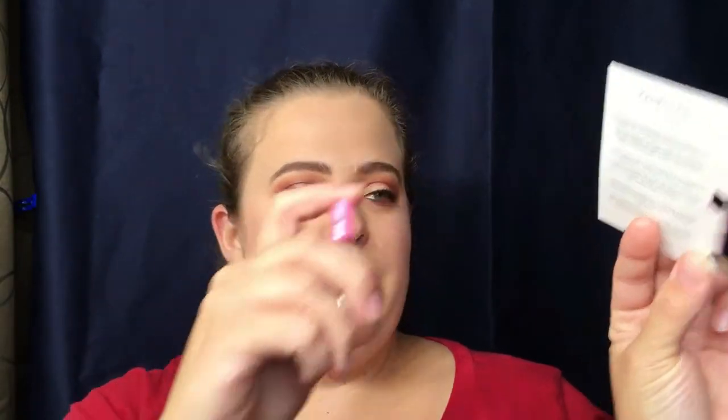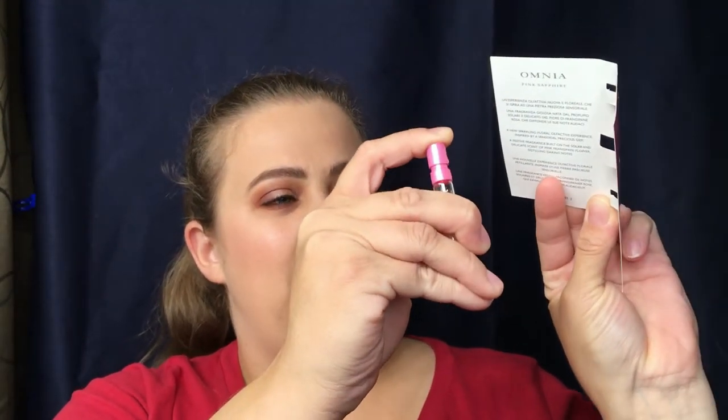The very first thing I'm grabbing out is the perfume samples. I'm not really sure how to pronounce it, but this is the perfume this month — I guess it's called In Pink the Sapphire. I like to spray these on little papers to see what it smells like because I don't really want to spray it on me if it stinks. It's okay — not terrible, but not something I would gravitate towards. I might just pass that along to a friend.